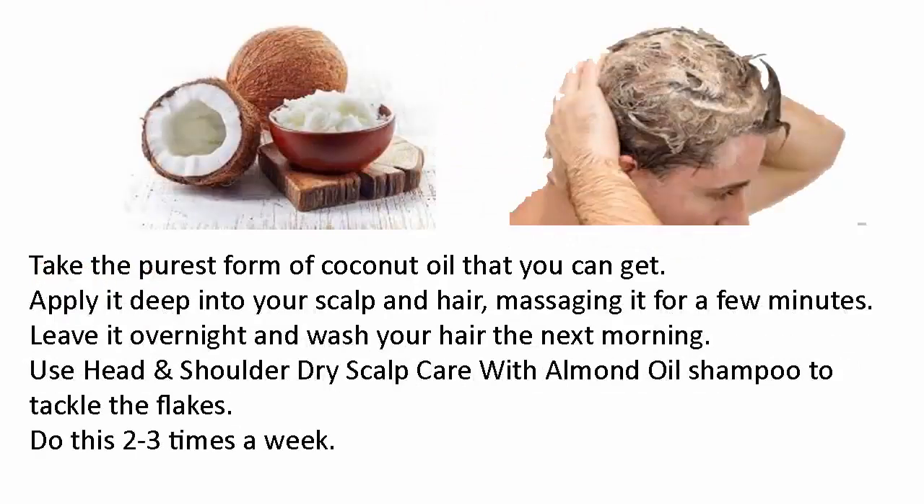Take the purest form of coconut oil that you can get, apply it deep into your scalp and hair, massaging it for a few minutes. Leave it overnight and wash your hair the next morning. Use Head and Shoulders dry scalp care with almond oil shampoo to tackle the flakes. Do this two to three times a week.